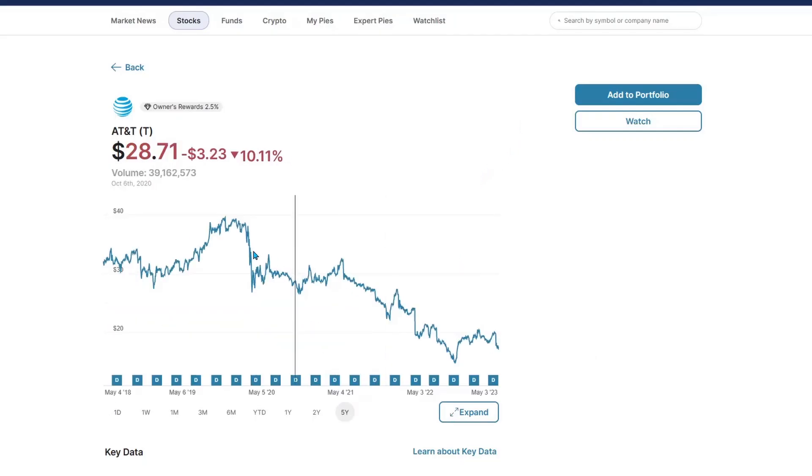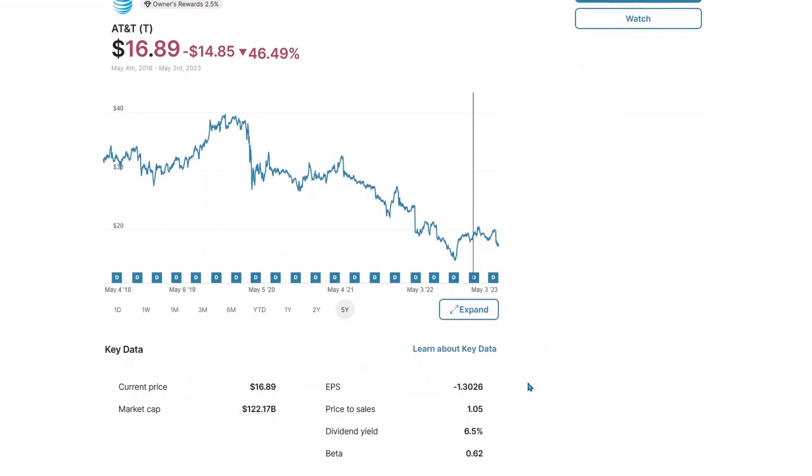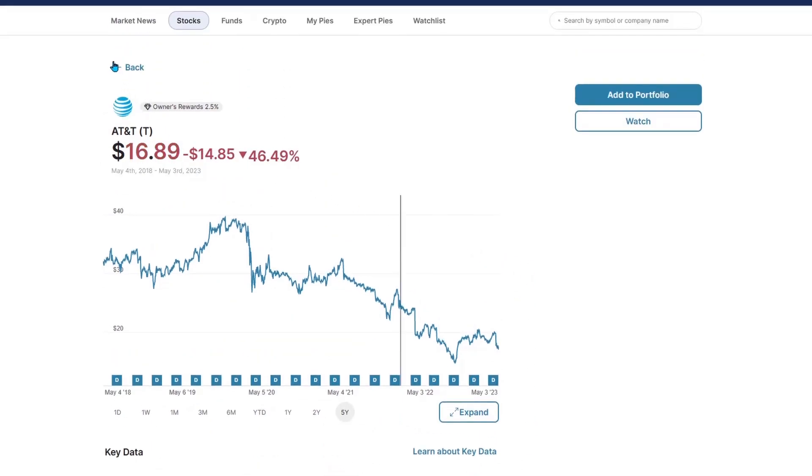AT&T. They're not doing too hot — $31 five years ago, and holy cow, $17 today. That is negative almost 50%, AT&T. What are you doing? Look, I do not advise investing into AT&T — invest at your own risk in this bad boy. But you will get paid handsomely at a 6.5% dividend yield.